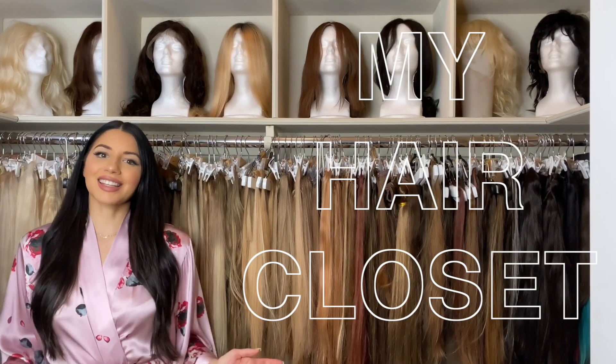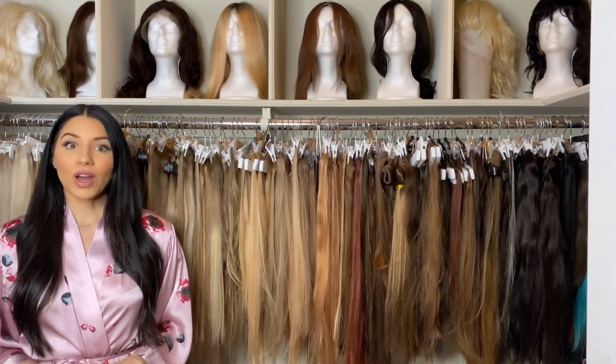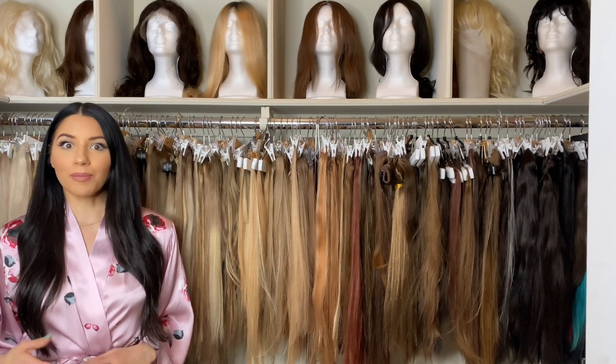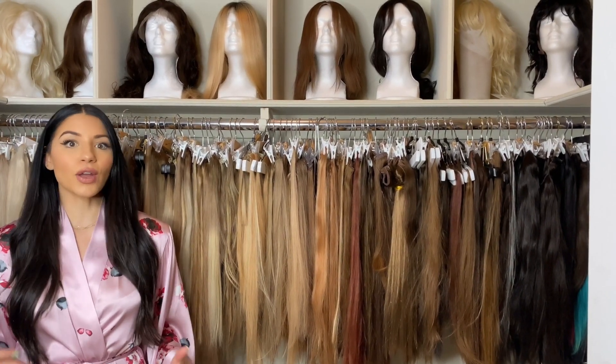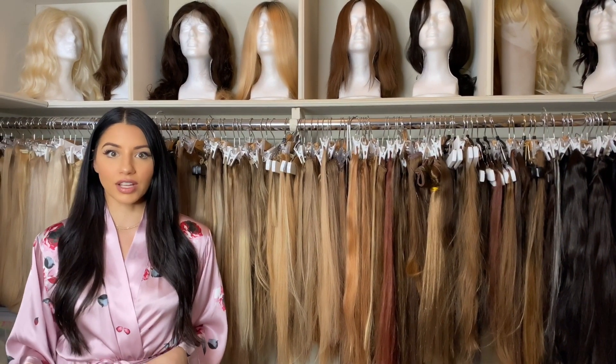Welcome to my hair closet. This is where I sort and organize all of my hair extensions and wigs. When you are a hairstylist, you have to be prepared for every job, and no matter what the model's hair looks like, you have to have extensions that match because who knows what curveball is going to get thrown at you on the day of the shoot.